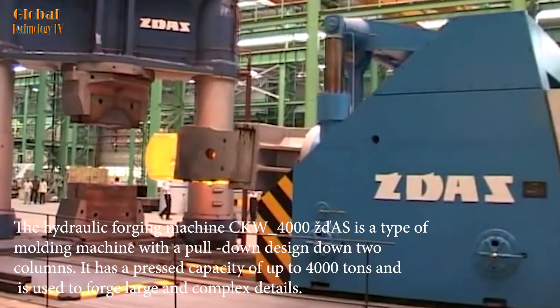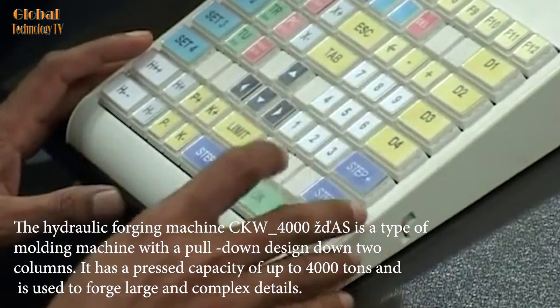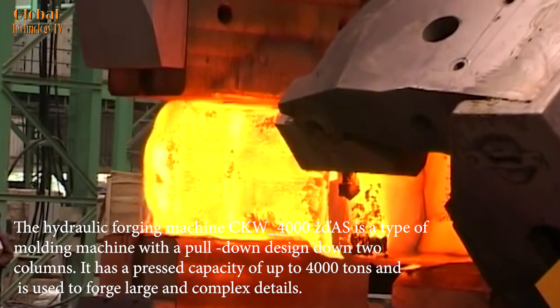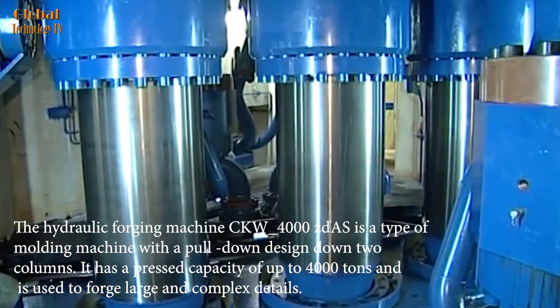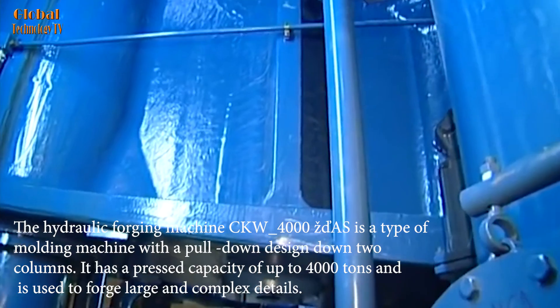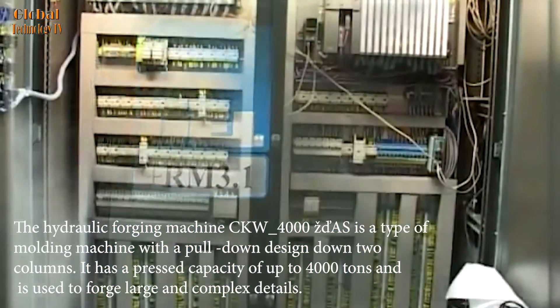The hydraulic forging machine CKW-4000ZDAS is a type of molding machine with a pull-down design on two columns. It has a pressing capacity of up to 4,000 tons and is used to forge large and complex details.